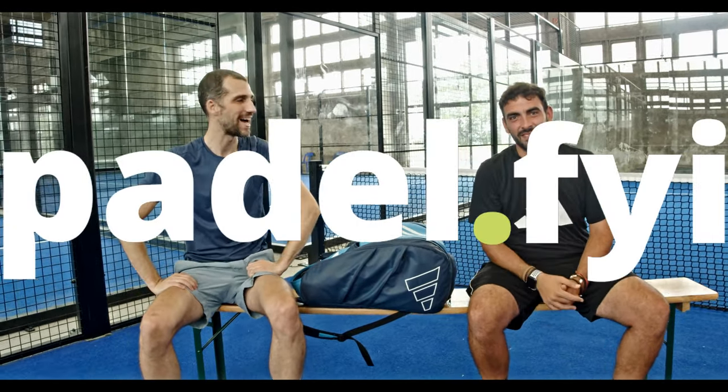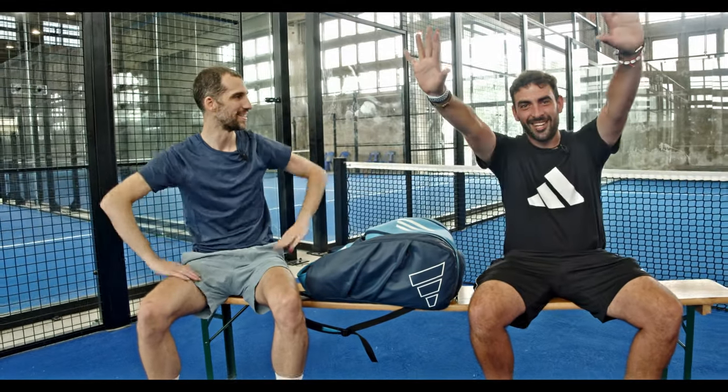Hey everybody, this is Timo from Paddle FYI and Mr. Pablo. Hello guys, nice to meet all of you. How are you?